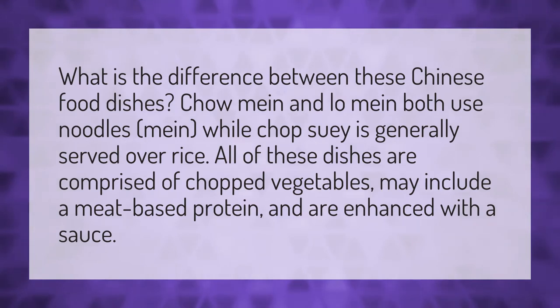What is the difference between these Chinese food dishes? Chow mein and lo mein both use noodles, while chop suey is generally served over rice. All of these dishes are comprised of chopped vegetables, may include a meat-based protein, and are enhanced with a sauce.